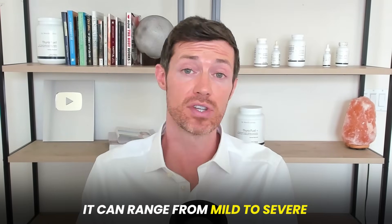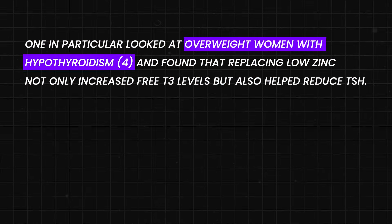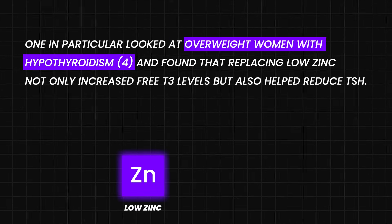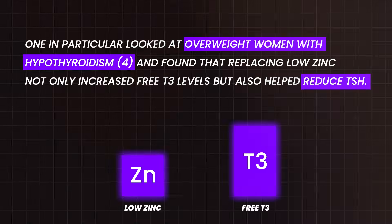The impact can range from mild to severe. One study looked at hypothyroid women who were also overweight and found that if they had low zinc and replaced it with supplements, they saw an increase in their free T3 and a drop in their TSH. The catch is that you must first be zinc deficient to obtain these pro-thyroid benefits. But given the high percentage of thyroid patients who are zinc deficient, taking it will likely provide some benefit.